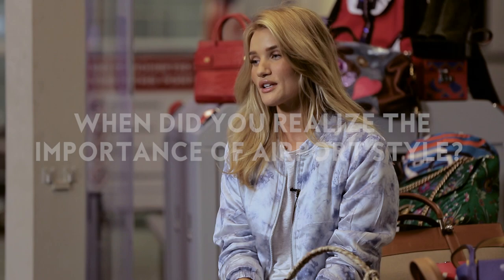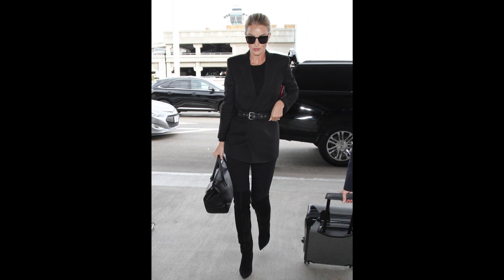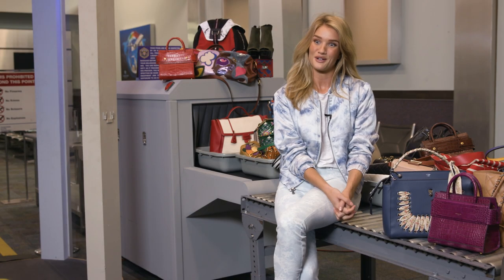I think the first time I realized I had to pull it together was when I first turned up to an airport and there was paparazzi there, and the following day you see the picture online, or you see it in the newspaper, and you really see what you look like.